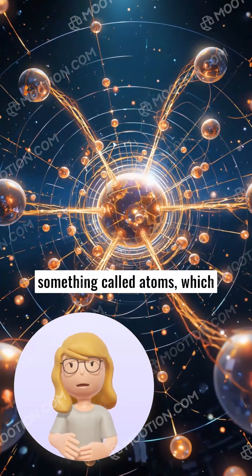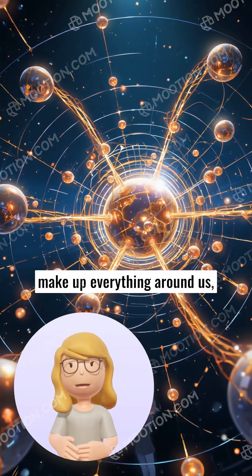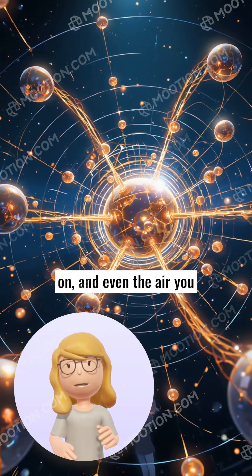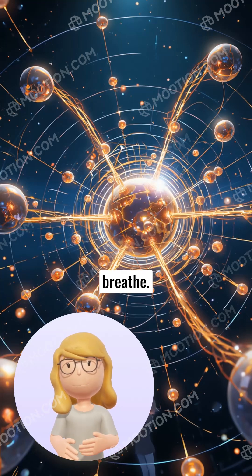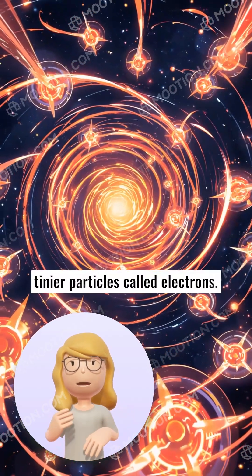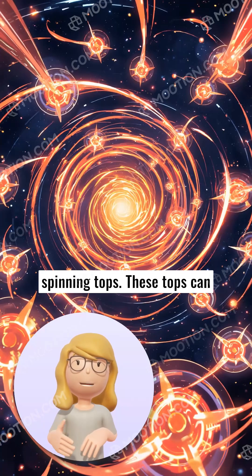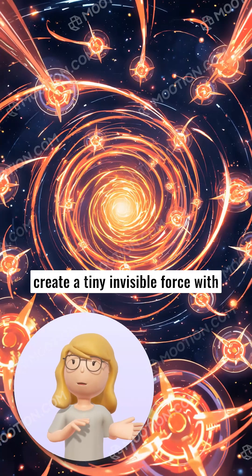Magnetism starts with something called atoms, which are tiny building blocks that make up everything around us, like your toys, the chair you sit on, and even the air you breathe. Inside these atoms are even tinier particles called electrons. Imagine electrons as little spinning tops. These tops can create a tiny invisible force with their movement.